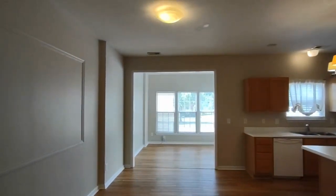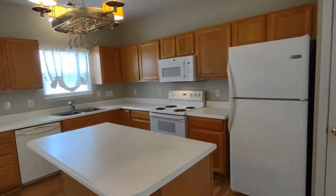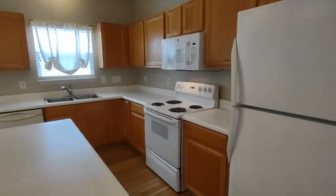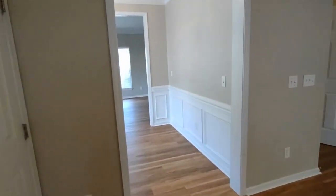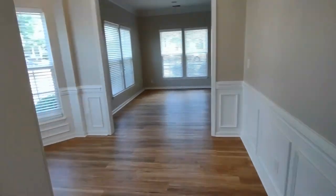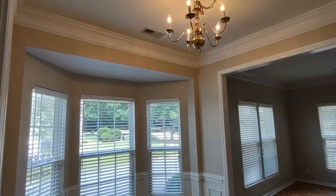Going further into the home, you have an open concept living area and kitchen. The kitchen features an island, matching appliances, and a rear-facing window. Behind us now is a formal dining area, which comes complete with a bay window and beautiful light fixture.